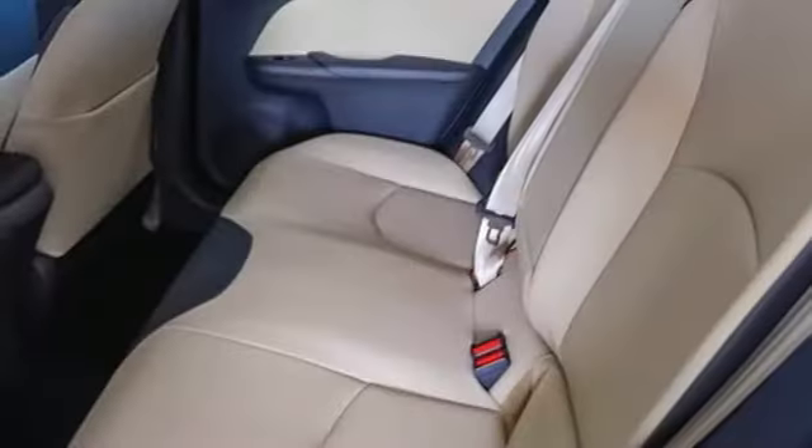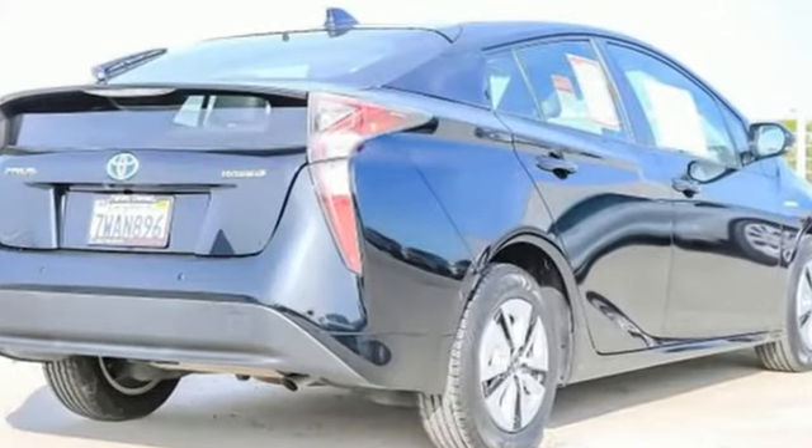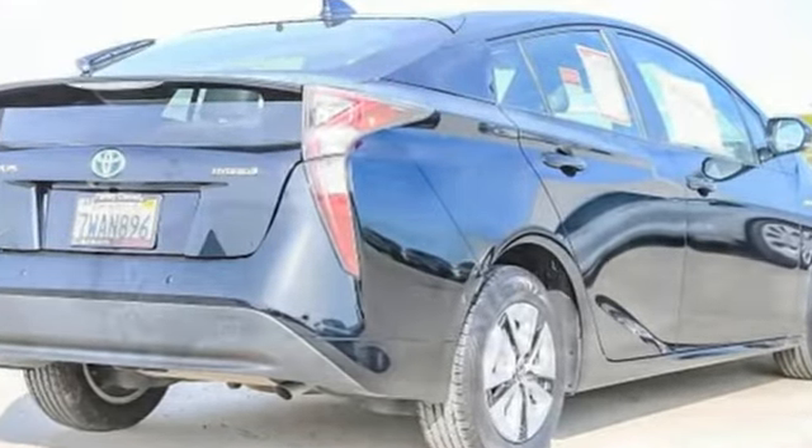Of the Prius, Edmunds.com proclaims it remains the quintessential hybrid car and a solid all-around choice. Toyota — steered by ingenuity, driven by passion.